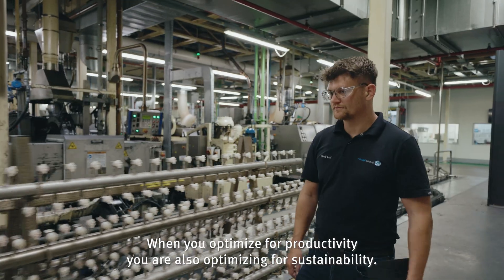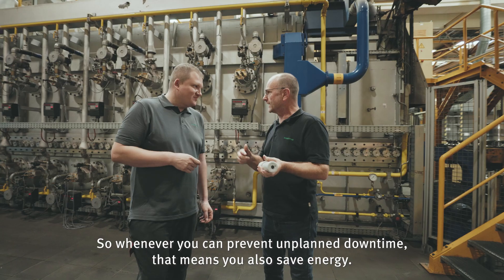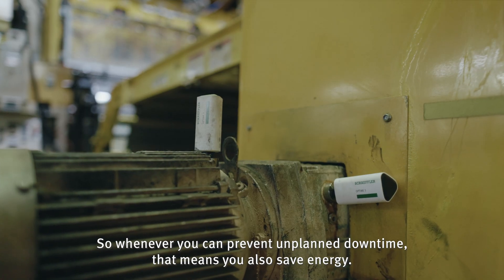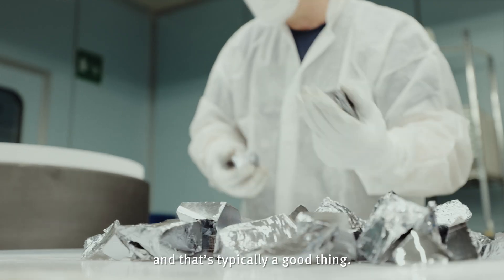When you optimize for productivity, you're also optimizing for sustainability. Whenever you can prevent unplanned downtime, it means you also save energy, you also save production losses, you save raw materials — and that's typically a good thing.